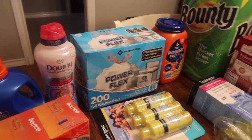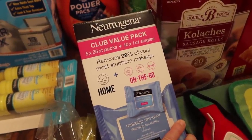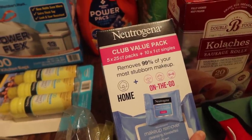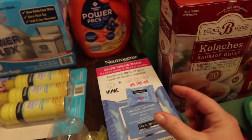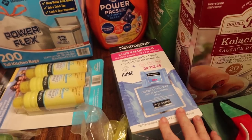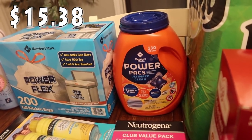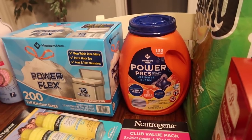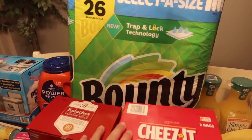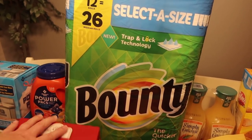I got some laundry power packs — Members Mark brand, 130 count, which should last us a good while. Paper towels too — we're almost out. I've been going through them faster than normal cleaning up after the puppies. There are 12 huge rolls in here, equivalent to 26 normal-sized rolls. We are huge fans of Bounty — they work great.